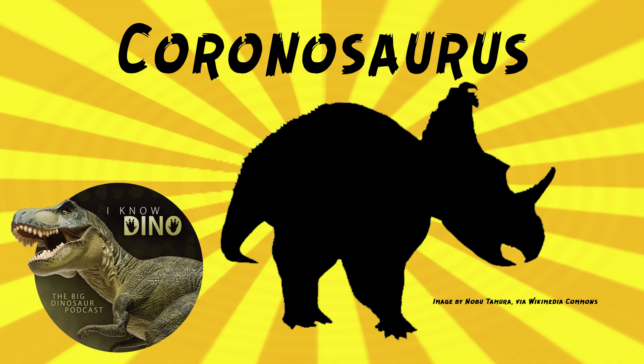Michael Ryan was a grad student when he first described Coronasaurus as Centrosaurus brinkmanii. He said in an Ottawa Citizen article: 'My fellow graduate students used to tease me by calling it broccoli ceratops. I have to say there was about 30 seconds when I actually considered calling it broccoli ceratops.' That's pretty good.